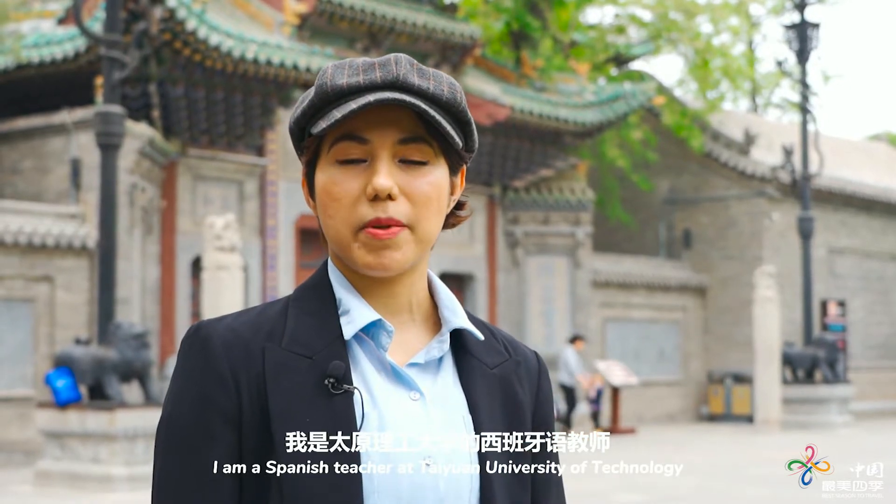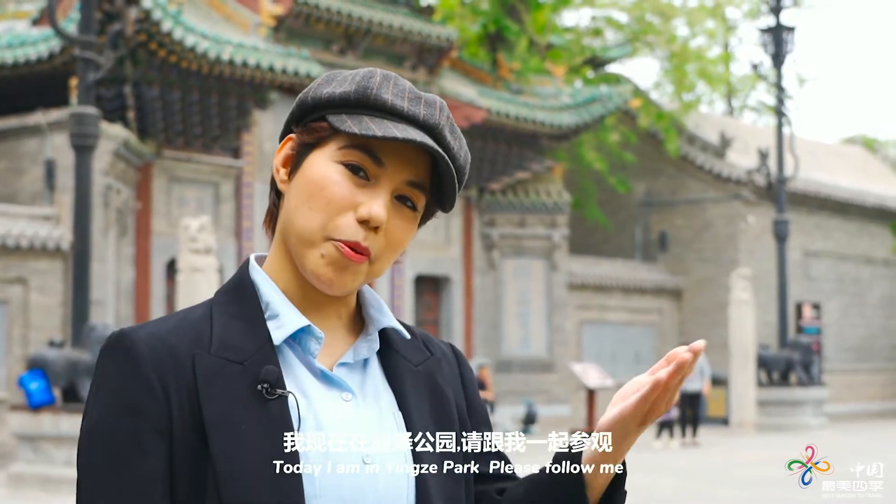Hi, I am Anna. I am the Spanish teacher at Taiyuan University of Technology. Today I am in Yintou Park. Please follow me.